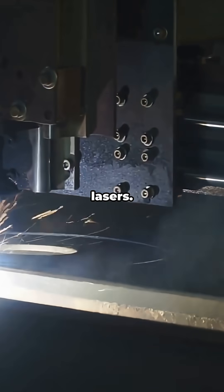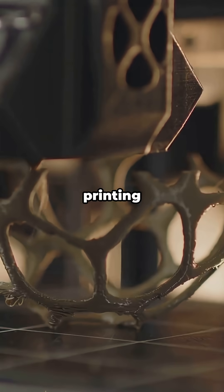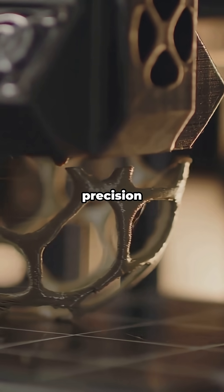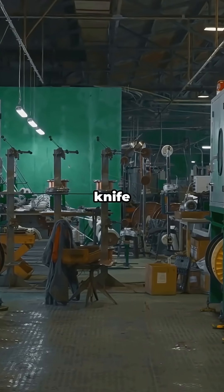Number two: lasers. Ytterbium is the critical dopant in industrial fiber lasers — think cutting, welding, and 3D printing metal with insane precision and energy efficiency. Yb:YAG lasers are like the Swiss Army knife of manufacturing.